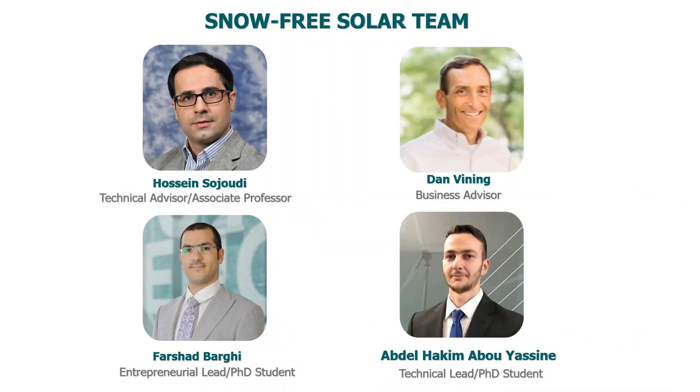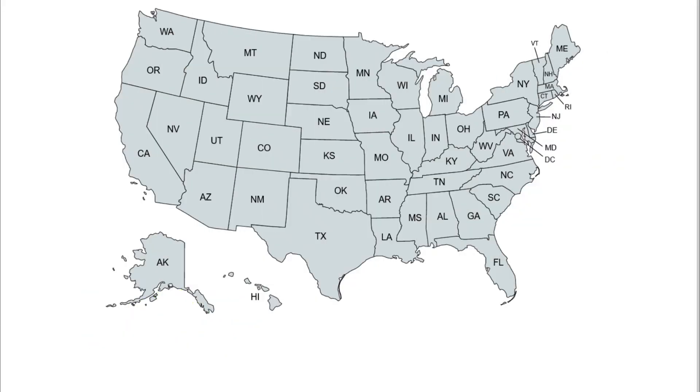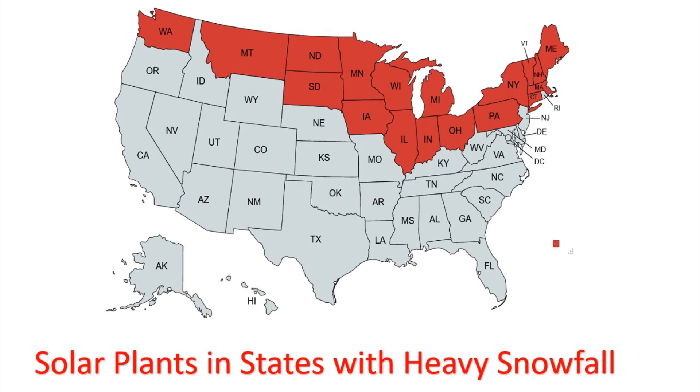Our team is composed of knowledgeable and skillful researchers and entrepreneurs with prior success in transforming research projects to viable products. Our solution is a game-changing technology that can save more than 40 million dollars in the US annually, only in the utility solar sector.